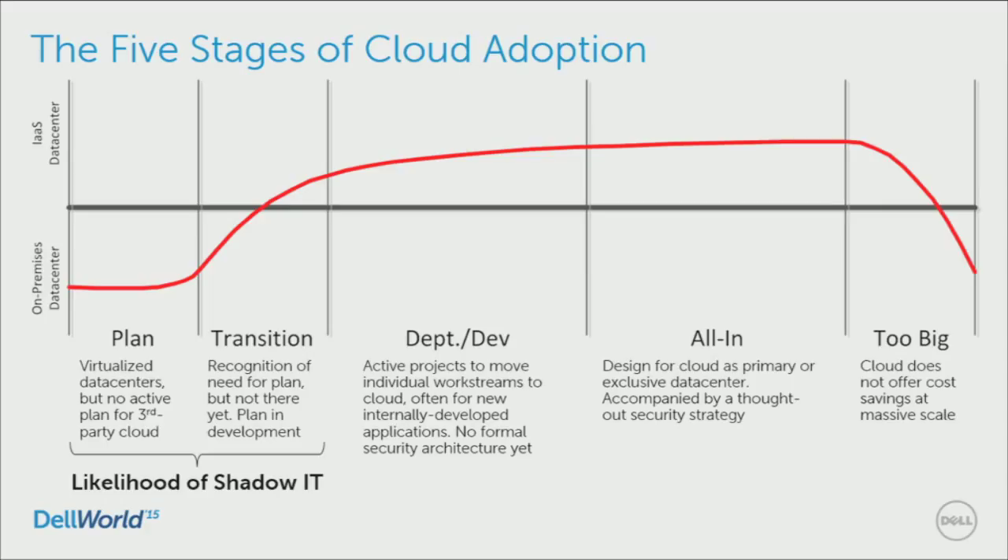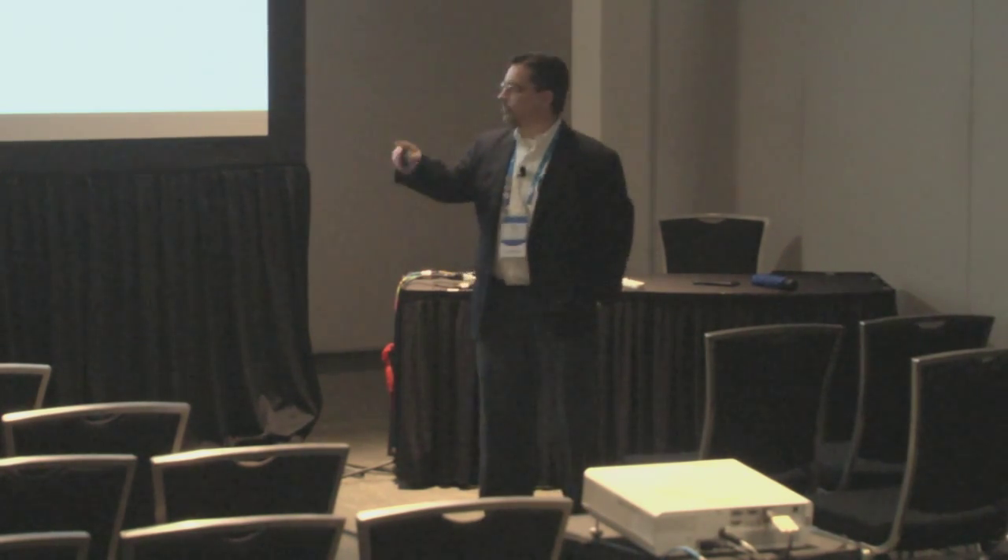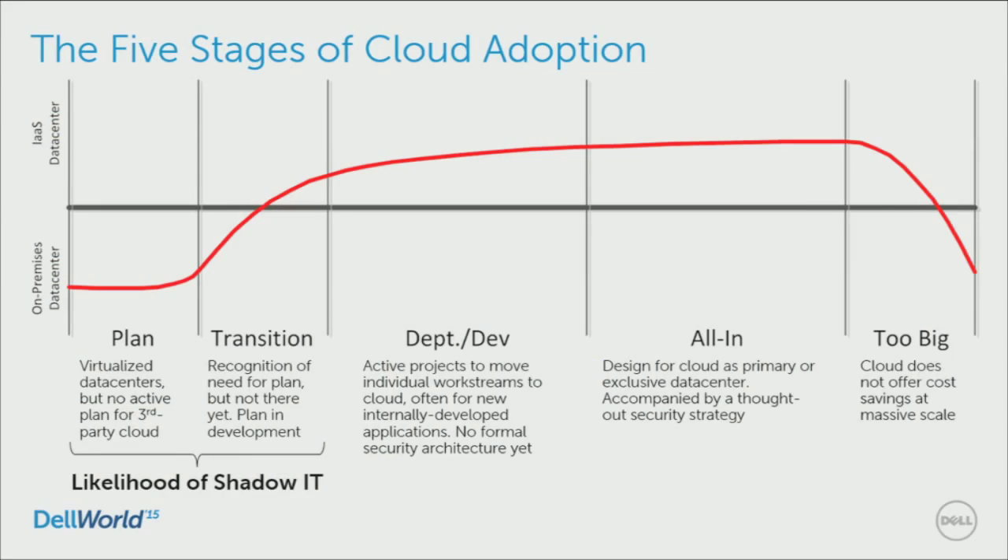At SecureWorks we went and talked to a lot of our clients and said, 'Where are you with cloud adoption?' We charted and mapped them all. The bottom of the chart is 'I've got an on-premises data center,' and the top is 'I'm using a third party cloud to host some of my work streams.' We saw five different phases. The first phase we called 'Plan' — you've got a traditional virtualized data center but you don't have a specific plan to go to cloud.